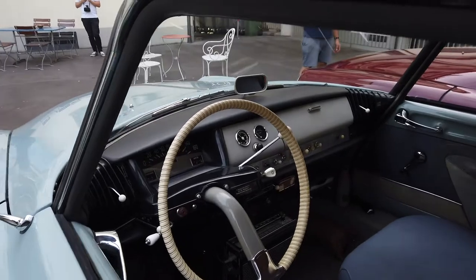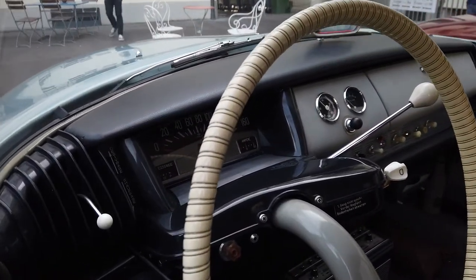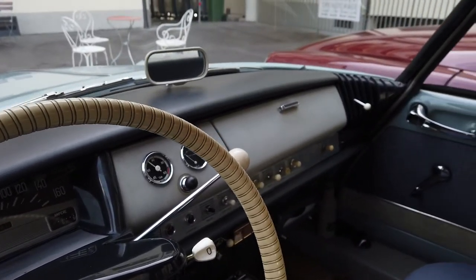Look at that wonderful interior with plastic and chrome. The music comes from a vintage record player in the passenger side of the car.